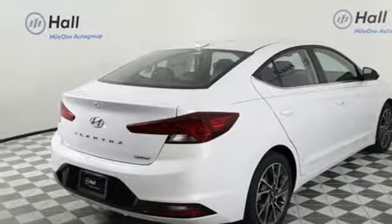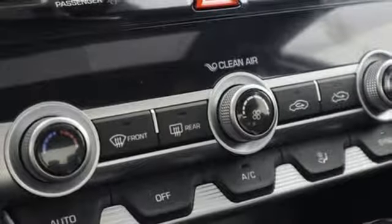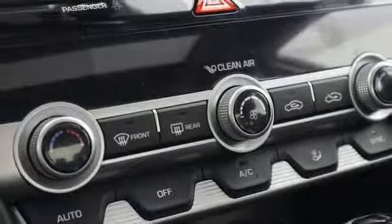Inline four-cylinder engine. Hands-free liftgate. Gas pressurized shocks. And power heated mirrors.